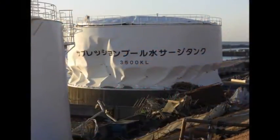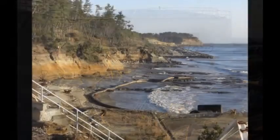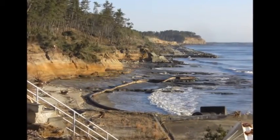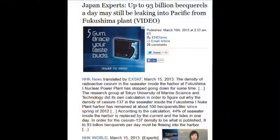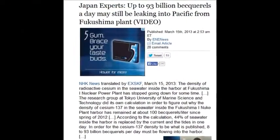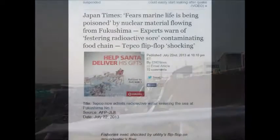100 becquerels a liter, 44% of the seawater in that harbor — and these are the lies to watch out for. They say the water in the harbor just stays there, but that's impossible. As a commercial diver for 14 years, I can assure you water cannot stay in a harbor. There's an ebb and flow every six hours. It's crazy that people would even write that.